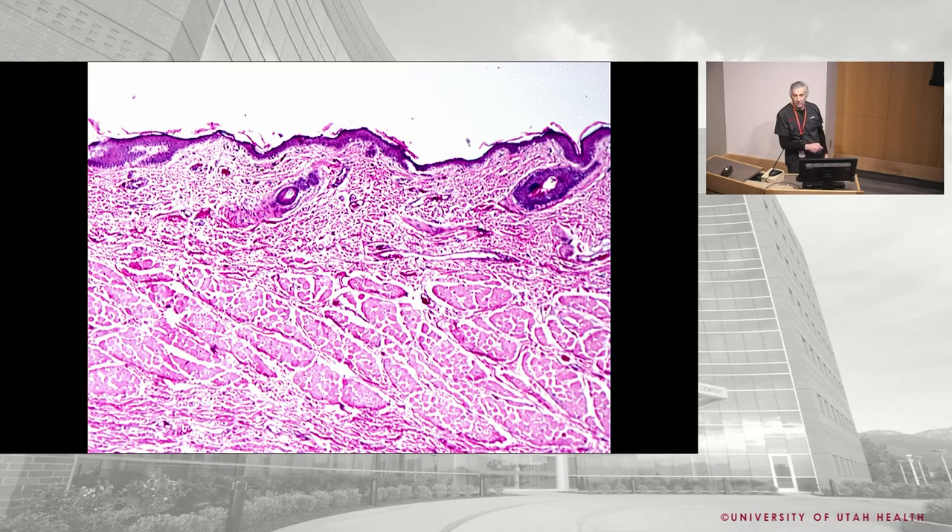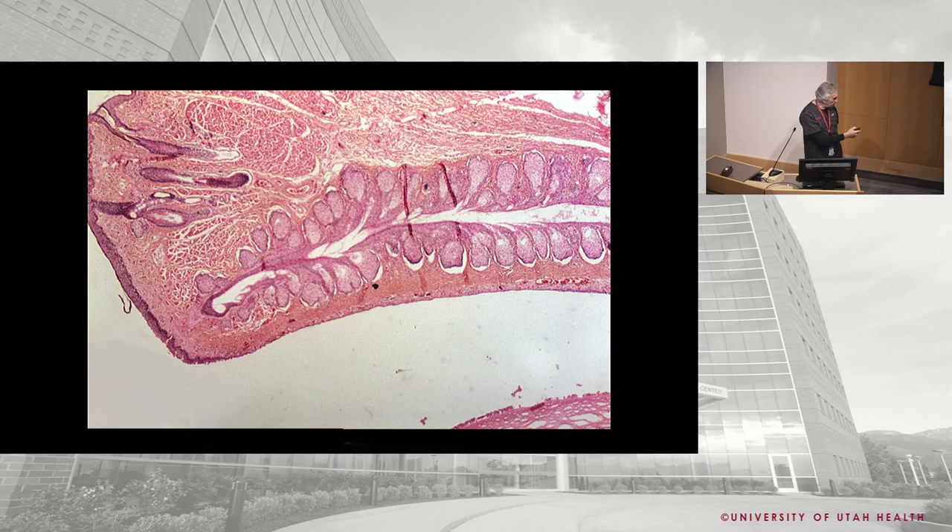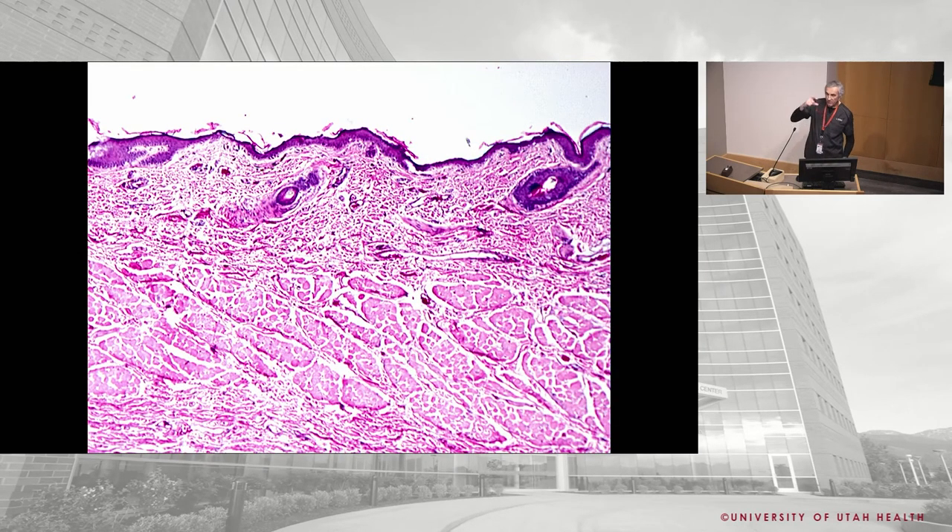The layer underneath the epithelium is the orbicularis muscle. The orbicularis has three main parts: pretarsal (in front of the tarsus), preseptal (in front of the orbital septum), and orbital. It's like concentric rings. The orbicularis runs sideways across — it helps you close the lid and keeps the lid against the cornea and surface of the eye.